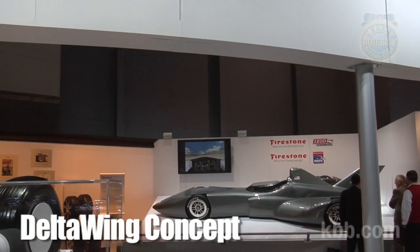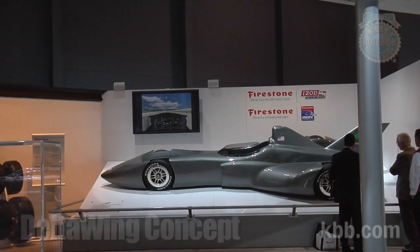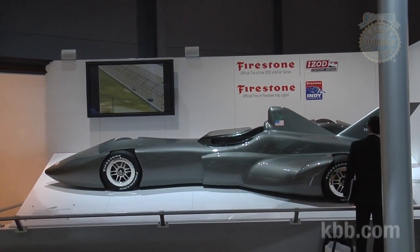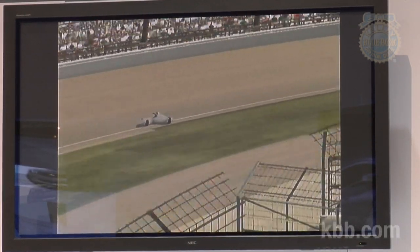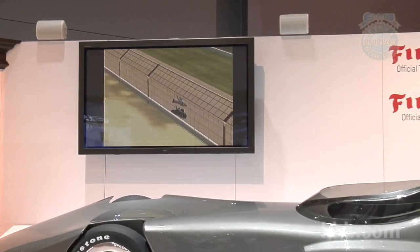The Delta Wing concept race car presented on the Bridgestone stand at the Chicago Auto Show is all that. It's aimed like an arrow at solving many of the problems that are plaguing open-wheel racing, while at the same time acting as a better platform for auto manufacturers to show off their technical acumen to the public. The Delta Wing platform is designed to accept a variety of production-based engines.